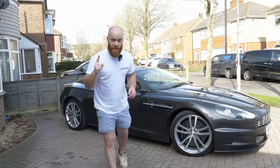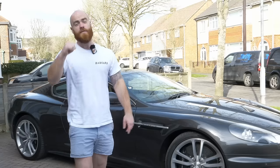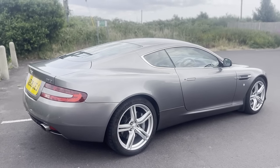A DB9 is 80% of a DBS but for half the money. Buy a DB9. I could be quoted as saying this numerous times over the last few years. I owned a DB9 for two years, 12,000 miles, and I loved it.